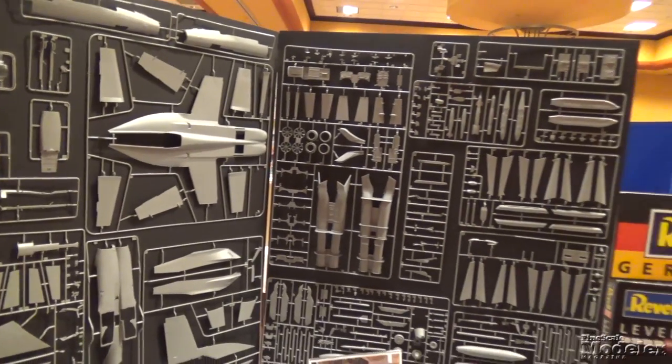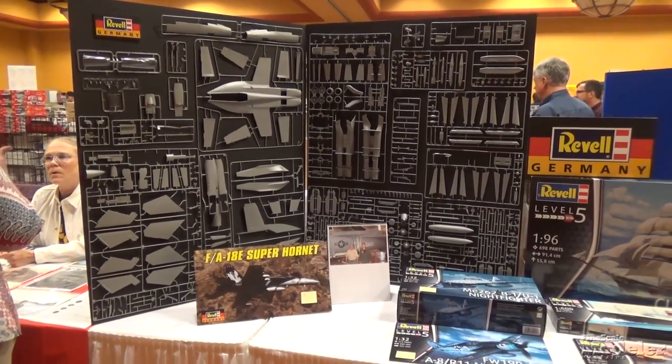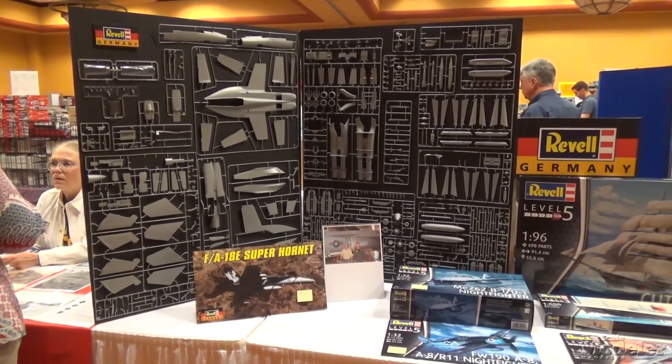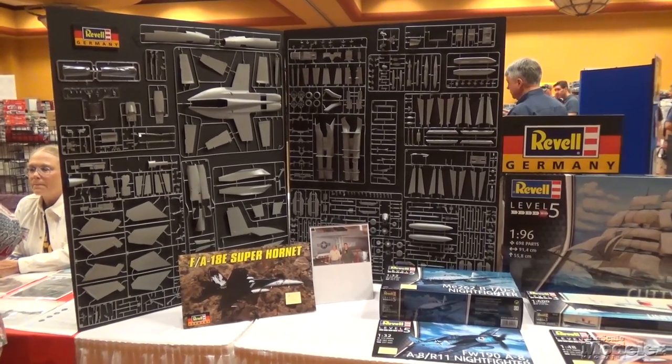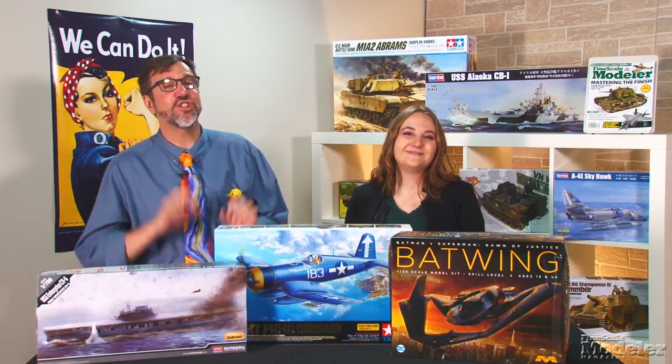Finally, Revell had sprues of an early test shot of its upcoming Super Hornet. The kit is labeled as an E, but there appear to be parts for the two-seat F on the sprues as well. Either way, it looks like there's a ton of detail in this, and it should be a welcome release for fans of modern jets. The vendor room at the IPMS USA National Convention is a great place to find deals as well as information about new kits.